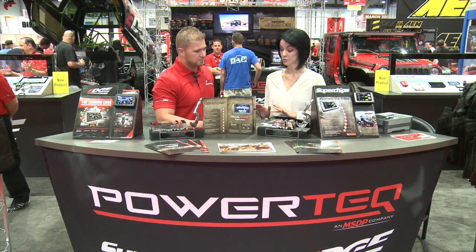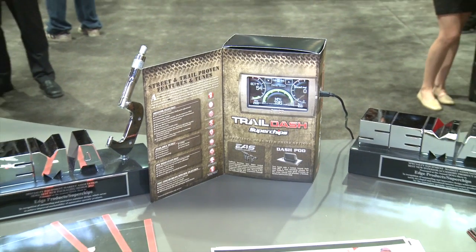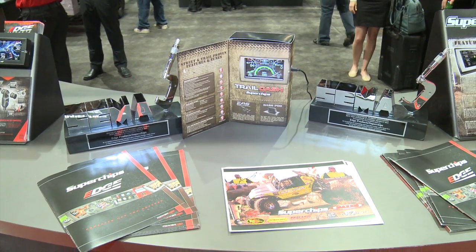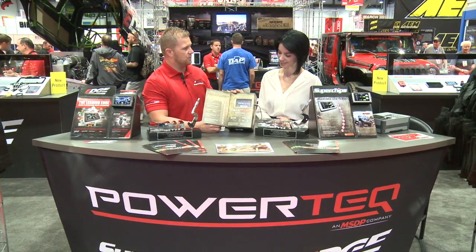Right on. Now I noticed you won some awards here for a brand new product. Can you tell us a little bit about that? Yeah, it's actually pretty neat. This is our Trail Dash, released this summer. Basically we had the technology out of our Flashpack product, which has the tuning capabilities, but we doubled it with this monitoring capability.